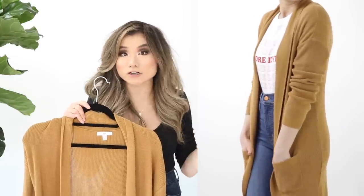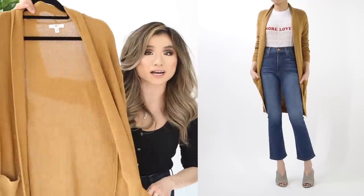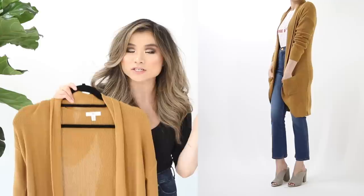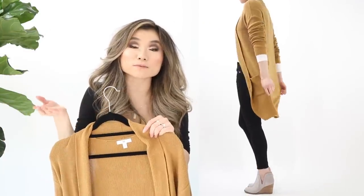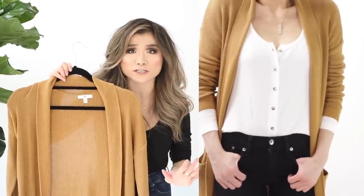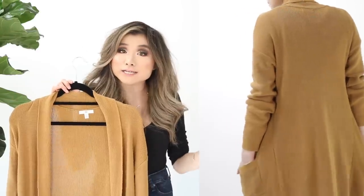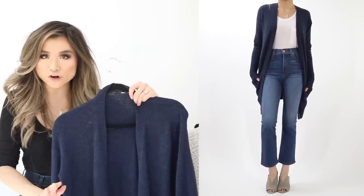Cardigan number two is the BP stitched curved hem cardigan — similar to last year's version but more lightweight, thin, and stretchy. You get pockets on each side, lots of color options, and a subtle shawl neckline lapel. It's fairly sheer and very lightweight. Regular price $49, on sale for $31.90. If you want something thicker, I've got more options coming up.